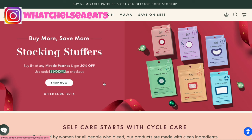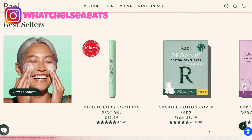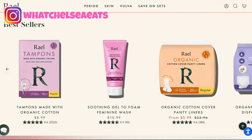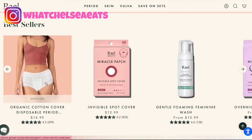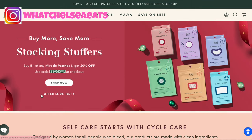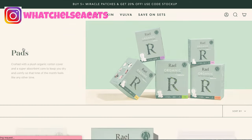These next pads I'm going to show you are called Rael and they are my favorite. Everybody has their own preference — these happen to be mine. I have been using these for years, and when I don't use these I will use the 365 pads, but I still love these so much better. They have a range of all kinds of options, everything from the panty liner to the disposable period cover. They even have incontinence pads as well. I just love this brand.